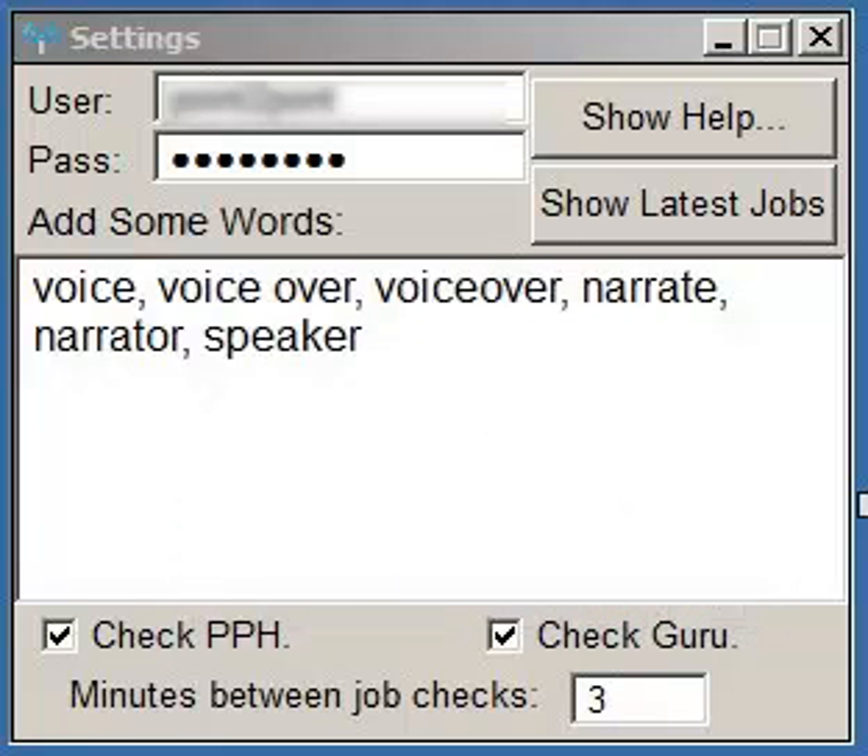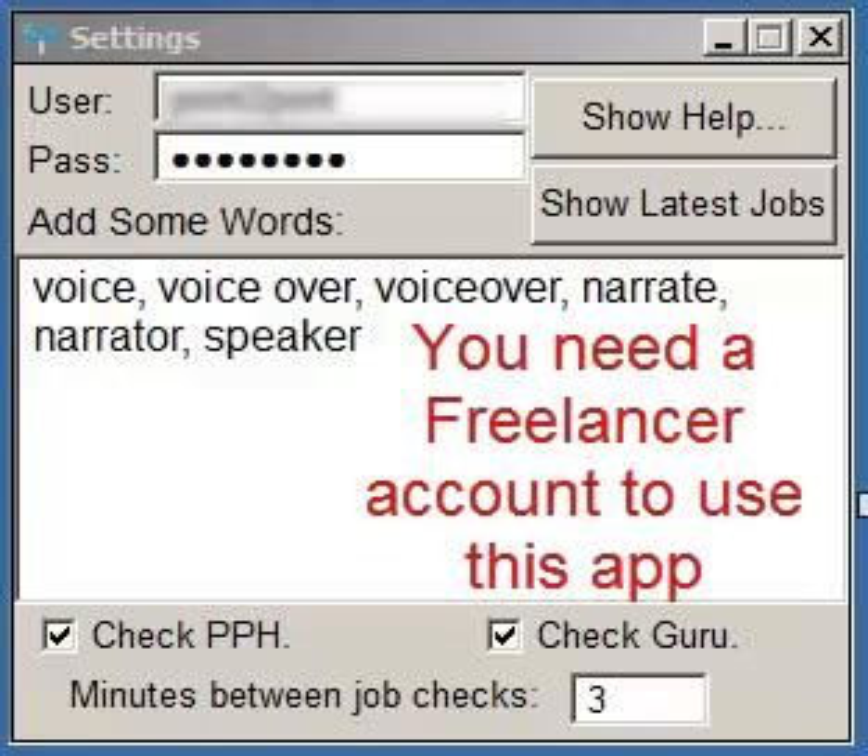You don't have to monitor the feeds from those sites. Basically, it's an alert that automatically pops up whenever a job is posted on any of those sites that meets the criteria that you set. Note: you need at least a freelancer account to use this application.